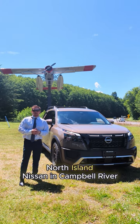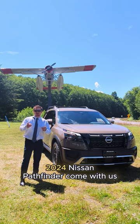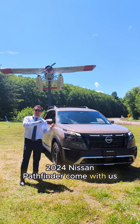Hey, Kyle here. North Island Nissan in Campbell River, British Columbia. I'm going to show you everything about this 2024 Nissan Pathfinder. Come with us.